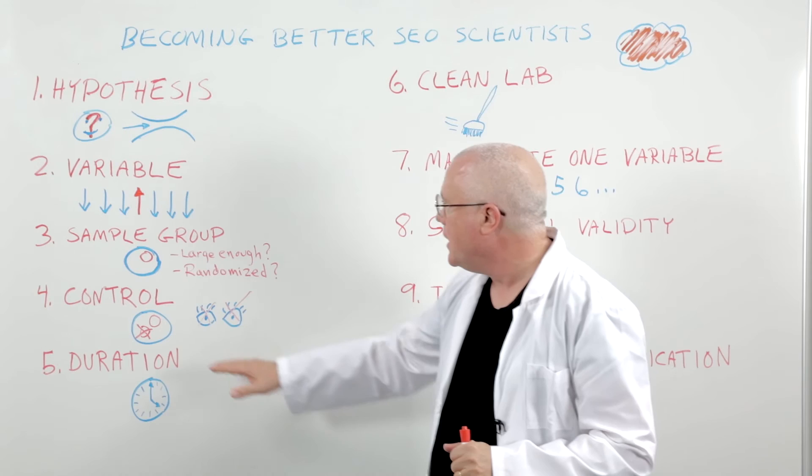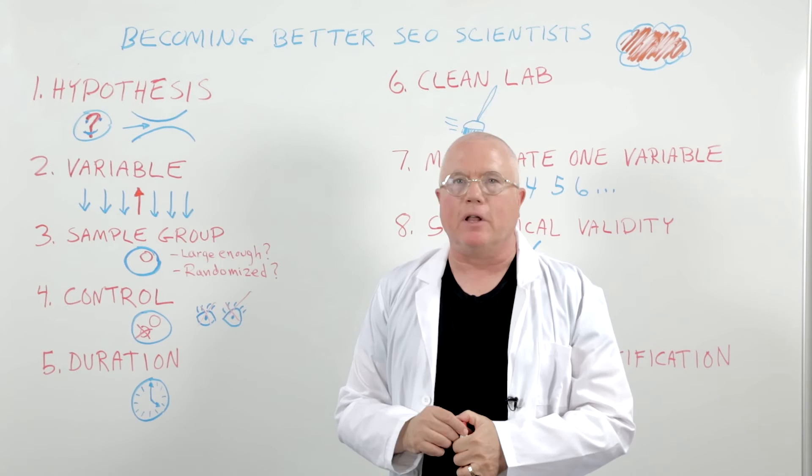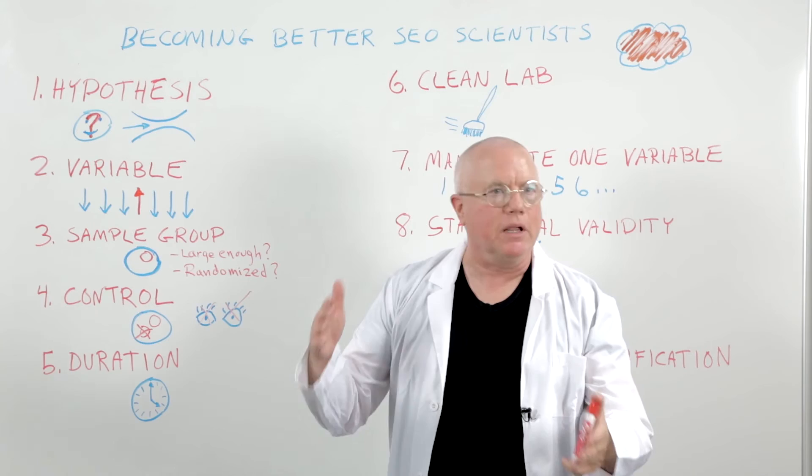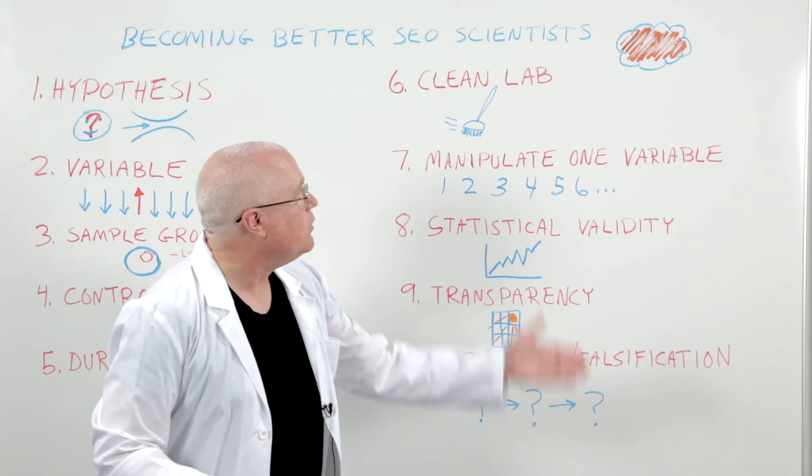Next, consider duration — how long does your test need to run? Is there sufficient time? If you're testing how quickly sharing a URL to Google+ gets it indexed in the SERPs, you might only need a day. But if you're looking at seasonality effects, you might need to go over several years to get a good test.